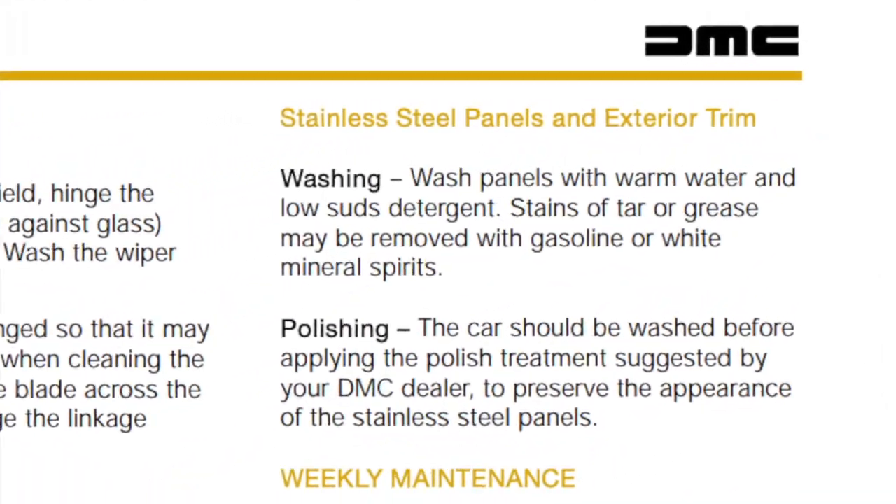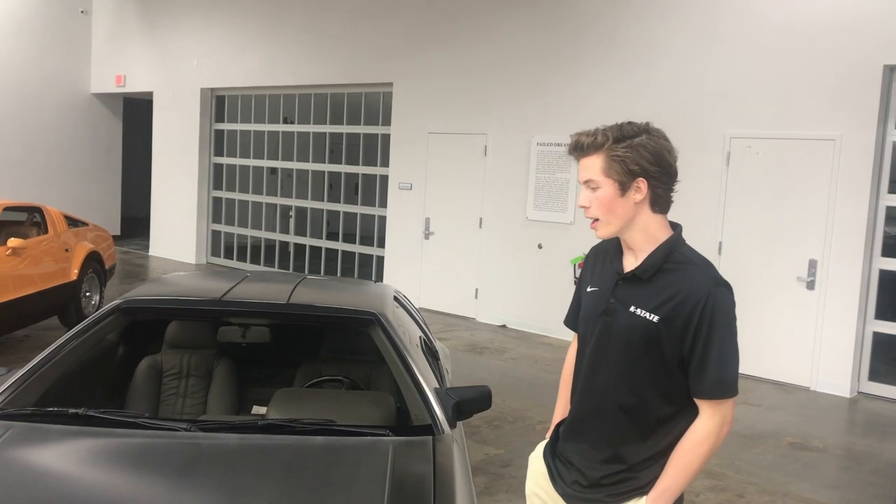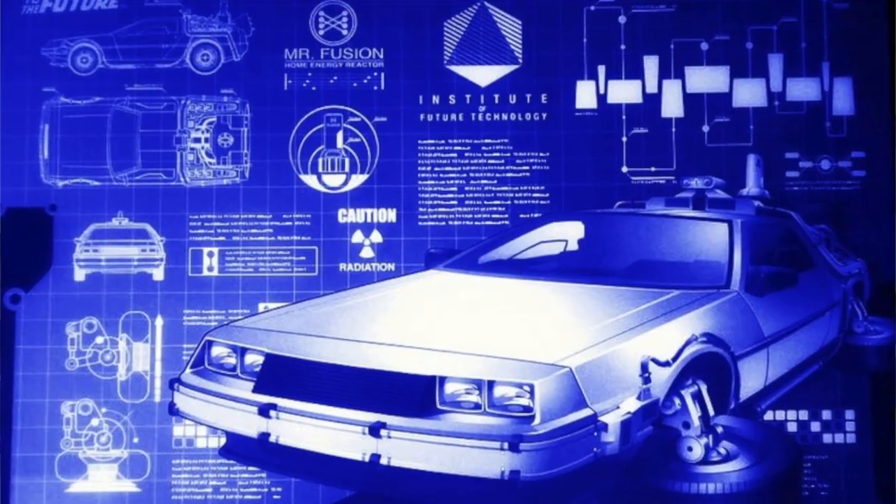This car is forever immortalized as Doc Brown's homemade time machine in the movie Back to the Future.